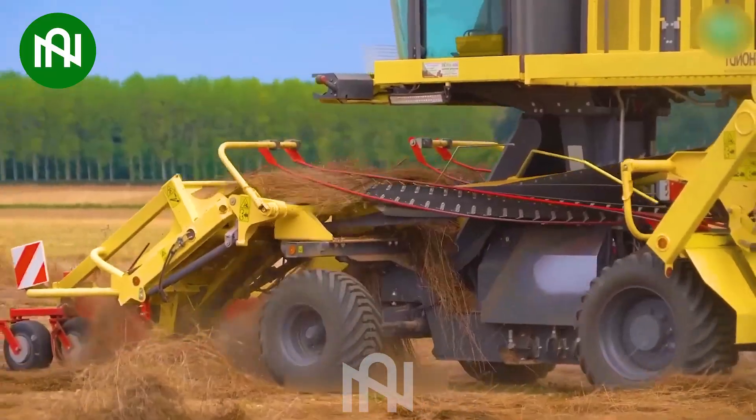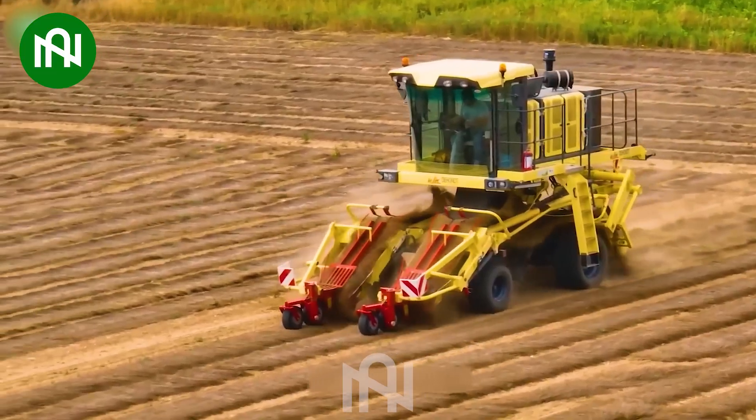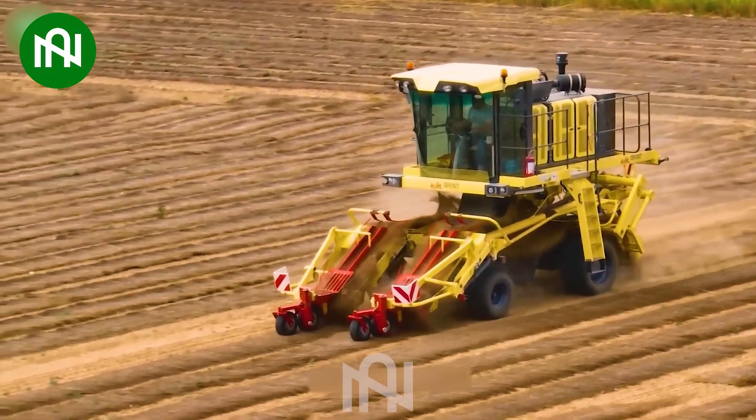This machine is specifically designed to quickly and easily turn and flip rows of dry grass, ensuring thorough and efficient drying of the grass.